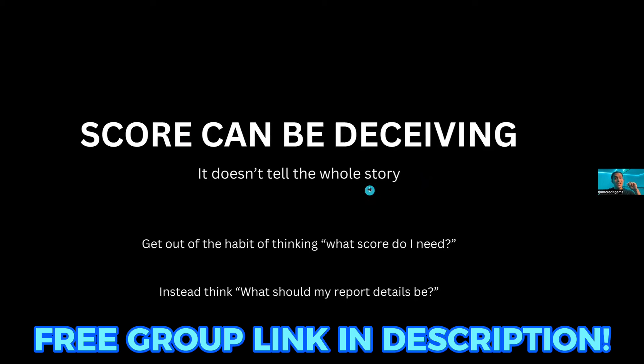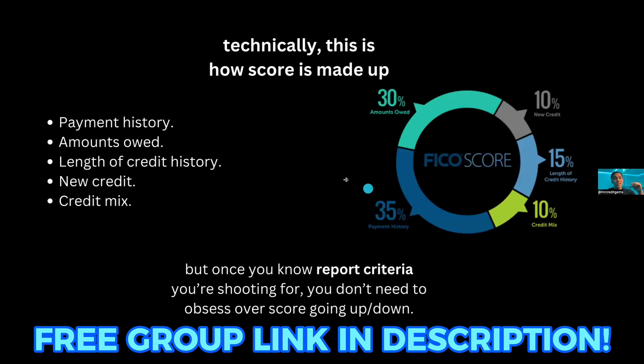So the score is like a GPA — very surface level. The transcript gives you more details and is the ultimate deciding factor, same as your credit report with banks. You need to stop thinking 'what score do I need?' and start thinking 'what should my report details be?' The credit score factors break down as 35-30-15-10-10: 35% is payment history — keep that at 100%, never miss a payment. 30% is amounts owed — that's utilization. 15% is credit age. 10% is credit mix. And the other 10% is new credit accounts.